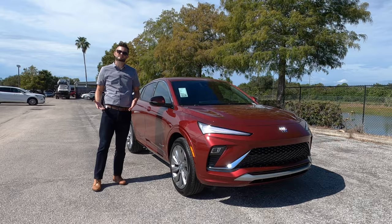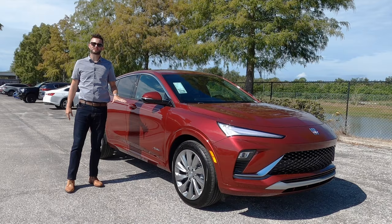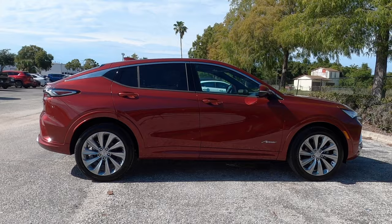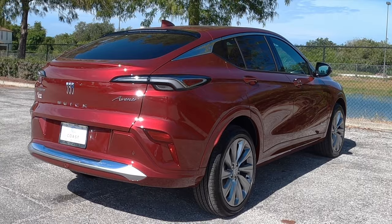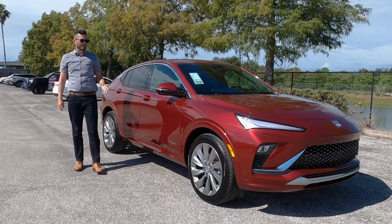Because this is the Avenir, you get 19-inch exclusive multi-spoke alloy wheels. To add more value, there are six standard safety features including automatic emergency braking with forward collision alert, IntelliBeam automatic high beams with following distance indicator, front pedestrian detection, lane keep assist, and lane departure warning. Optional rear cross traffic blind spot monitoring — which we have — and rain sensing automatic wipers.